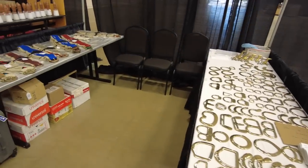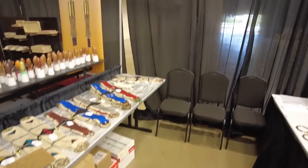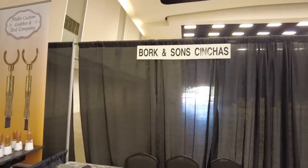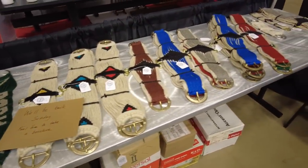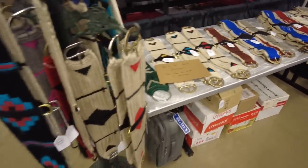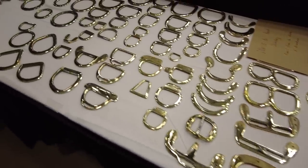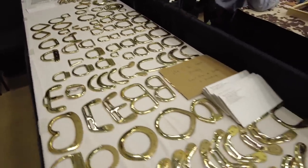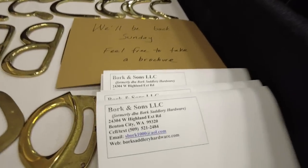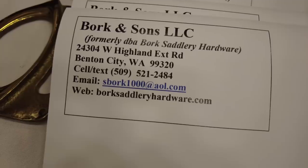This booth is currently unmanned — Bork and Sons Sinches. They've got lots of cinches and things like that. They do have some brochures and contact information here. So if you're into saddle making, they've got lots of that, and lots of rigging and saddle horn stuff. Their contact information is right there — borkssattleryhardware.com.